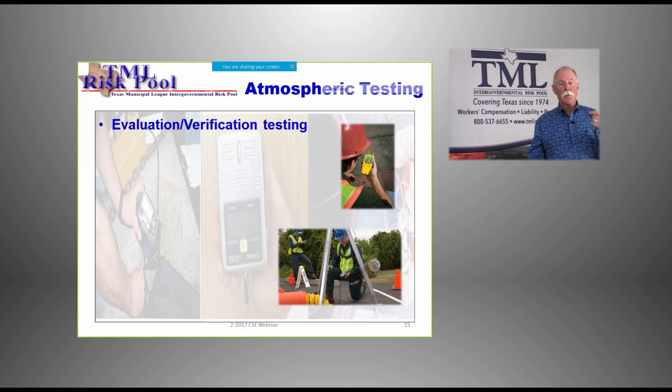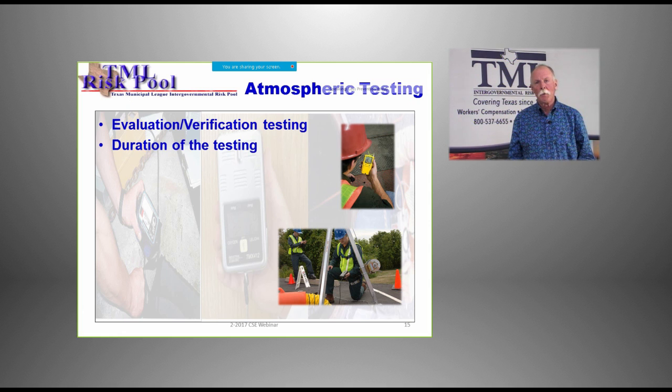Atmospheric testing is an evaluation of what kind of problems exist. If you're not testing, you don't know what you're going into — I cannot put it any simpler than that. What you really don't know is whether you stand a chance of coming out. Duration of testing is important — you need to become familiar with your various meters to be sure you've left the probe in there long enough, especially if using a remote sampling hose. We want to test everything from before we put somebody in there to after they come out, because the atmosphere can change with somebody working down in there.